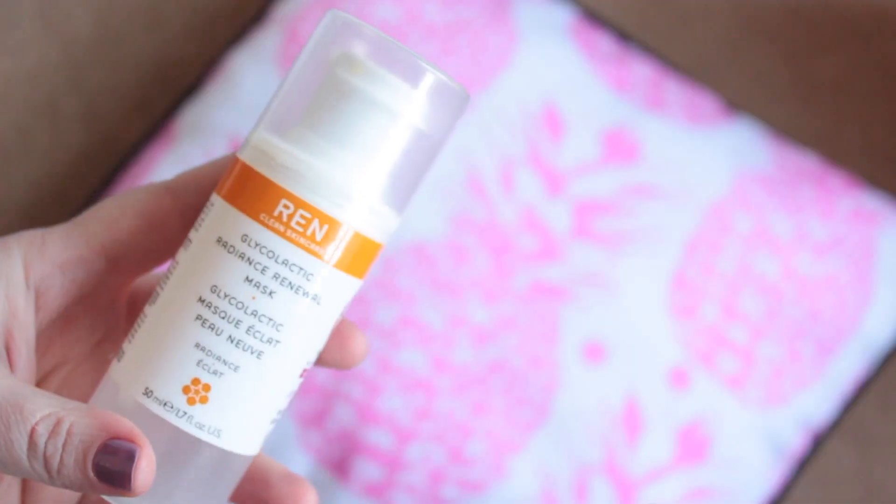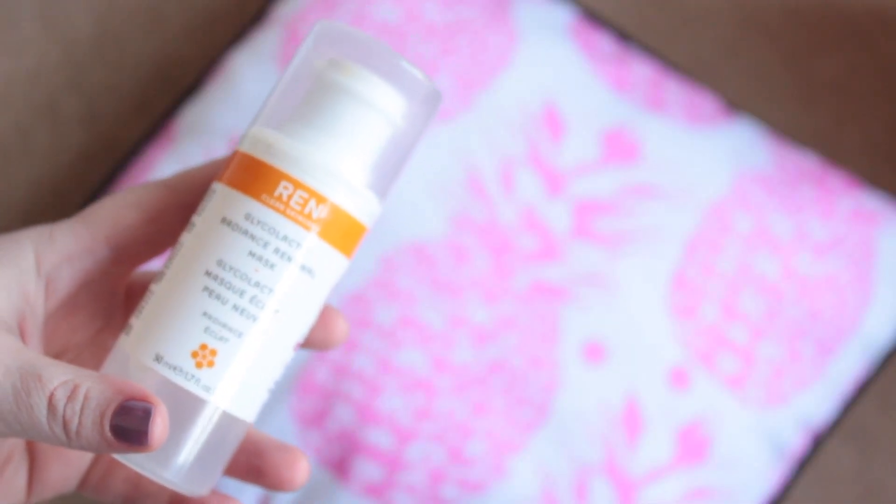The next face mask is the Ren Glycolactic Skin Renewal Radiance Mask. It's an old favourite — nothing new about it, I'm sure you've read about it somewhere. It is really as good as everyone says.